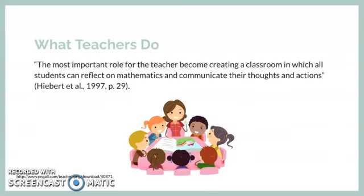Although traditional educators argue clear expectations, demonstrations, and practice can deliver fully comprehensive material to students, Heibert and co-authors challenge this perspective and believe that the most important role for a teacher is creating a classroom in which all students can reflect on mathematics and communicate their thoughts and actions. Although well-presented information is an essential cornerstone, a mathematically composed education begins with a student's ability to rationalize concepts independently and take an active part in their own development.